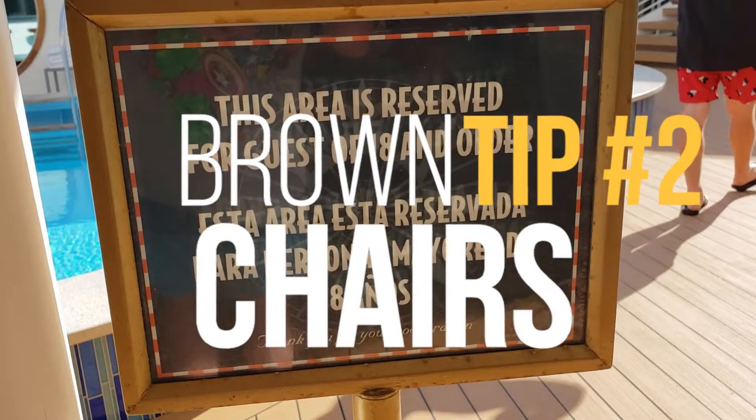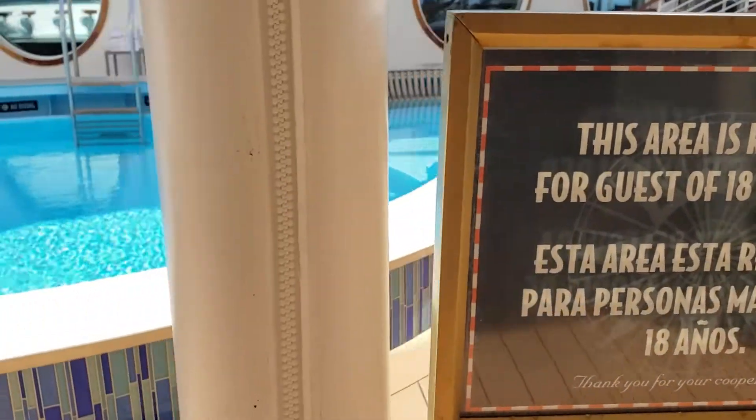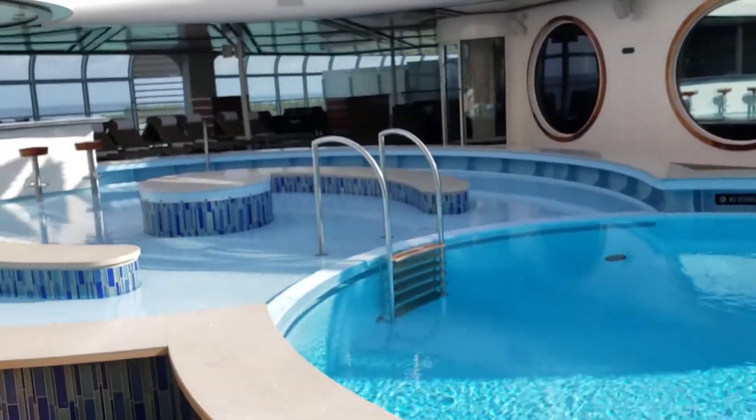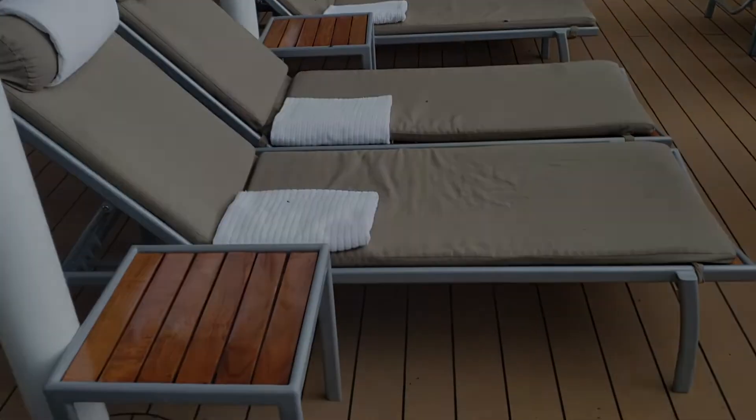Which leads us into tip number 2. After dropping off your kids, you can use one of many adult-only sections of the boat. These are easily identified by the brown lounge chairs.